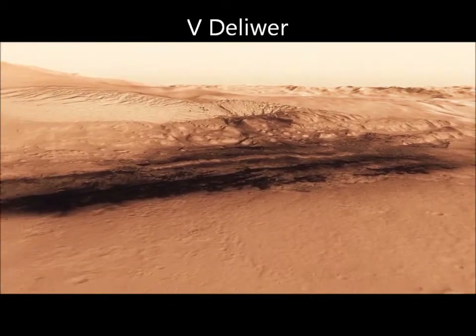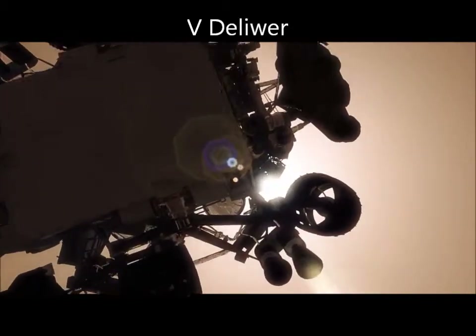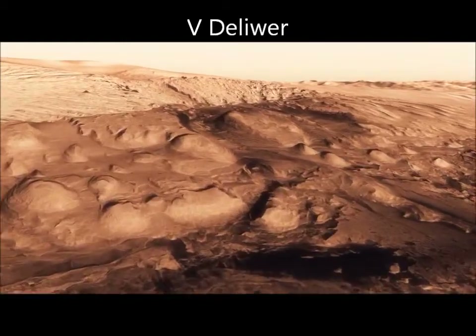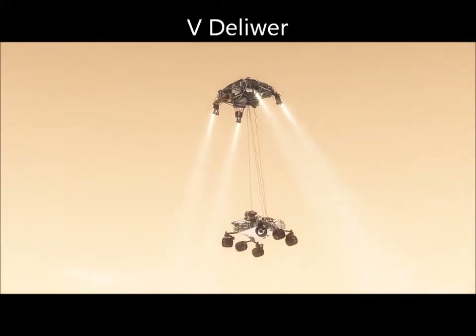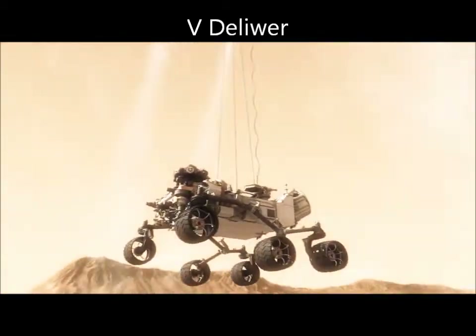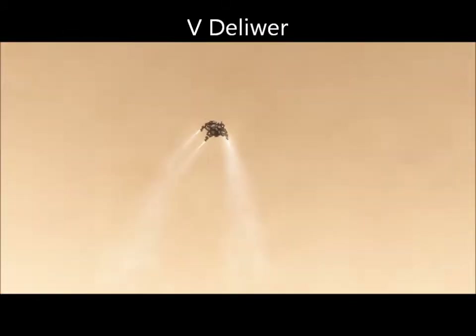We can't get those rocket engines too close to the ground. If we were to descend propulsively with our engines, the dust cloud could land on the rover, damaging mechanisms and instruments. So the way we solved that problem: 20 meters above the surface, we lower the rover below us on a tether that's 21 feet long, and gently deposit it on its wheels on the surface. Then we must cut the bridle immediately and fly the descent stage to a safe distance from the rover.